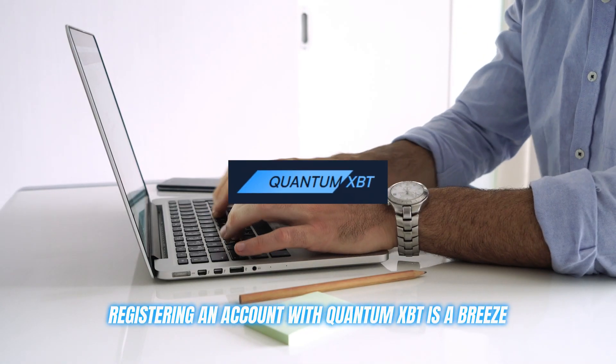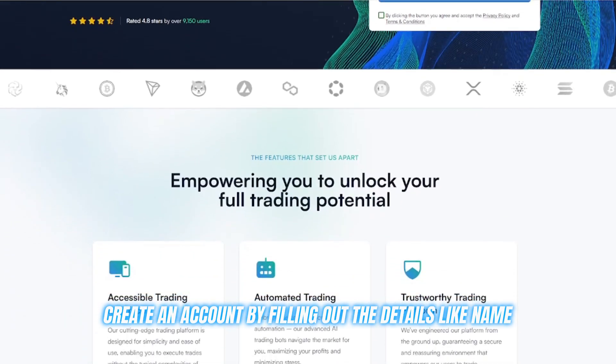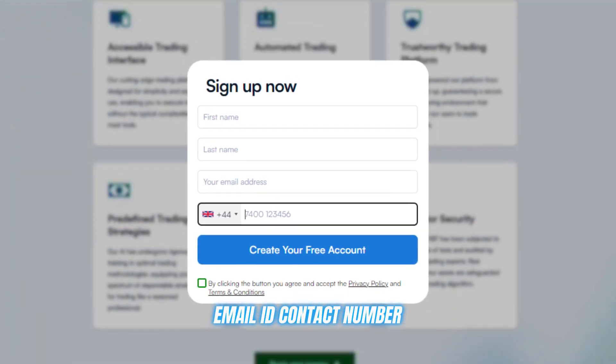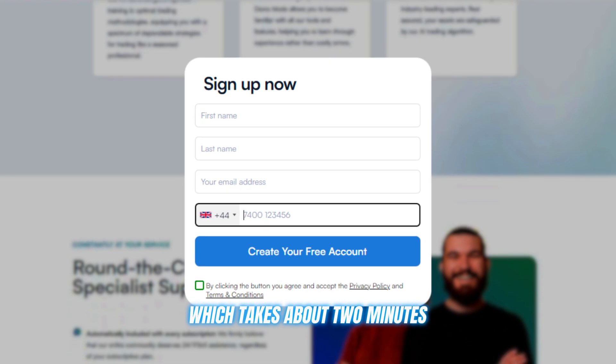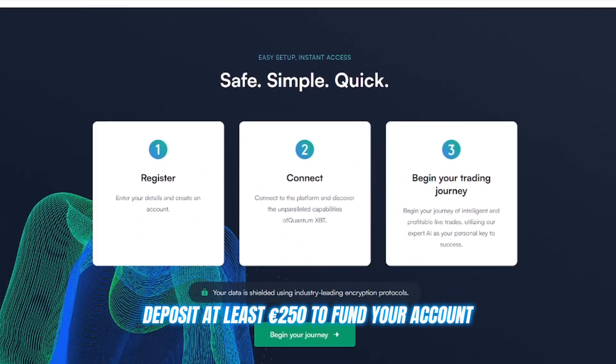Registering an account with Quantum XBT is a breeze. Just head to their website, create an account by filling out details like your name, email ID, and contact number — which takes about two minutes — then deposit at least 250 euros to fund your account, and you're ready to go.